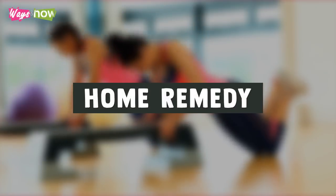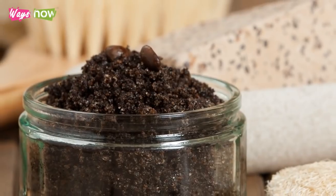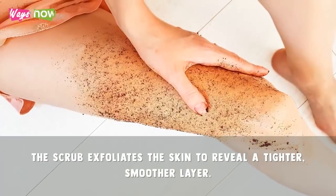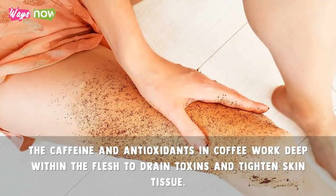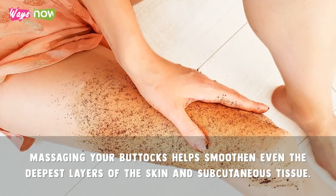Home Remedy: Coffee Scrub. Using a coffee scrub improves the appearance of cellulite in three ways. First, the scrub exfoliates the skin to reveal a tighter, smoother layer. Second, the caffeine and antioxidants in the coffee work deep within the flesh to drain toxins and tighten skin tissue. Third, massaging your buttocks helps smoothen even the deepest layers of the skin and subcutaneous tissue.